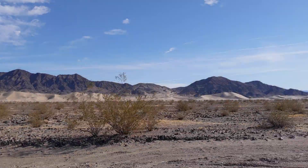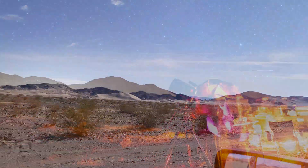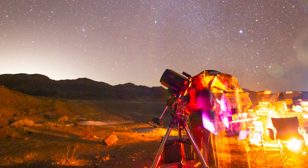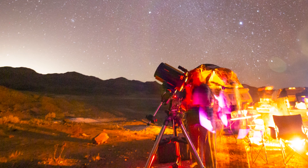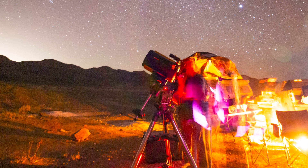I hope you guys enjoyed these short time-lapse sequences. We had a ton of fun under the stars with the new CGXL telescope mount. It held my telescope great and the go-to was super precise. We saw tons of deep sky objects and had a wonderful time.